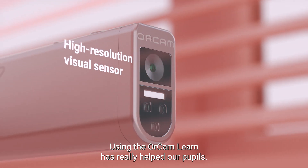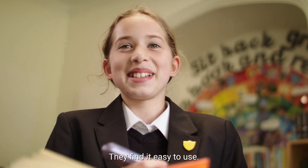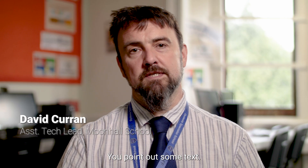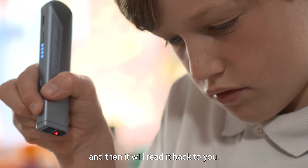Using the OrCam Learn has really helped our pupils. They find it fun, they find it engaging, they find it easy to use. You point at some text, you press the text, it scans it and then it reads it back to you.